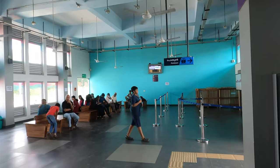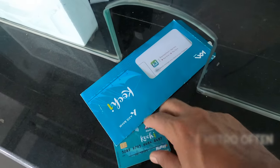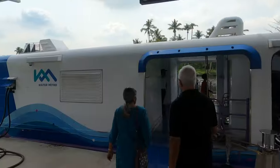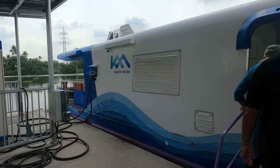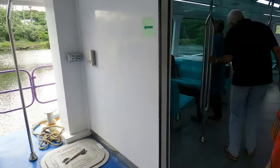Water Metro can be accessed using the Kochi One card. You can also book tickets through the Kochi One app or directly from the counters at the terminals. The minimum ticket price is 20 rupees and maximum is 40 rupees.